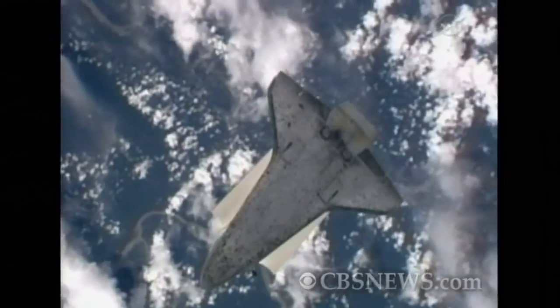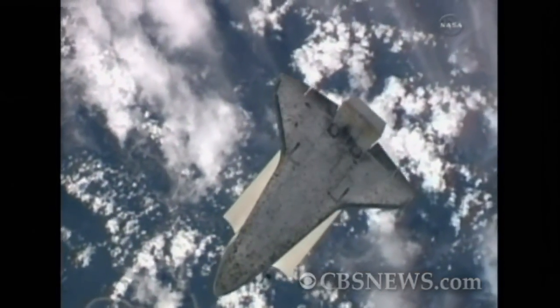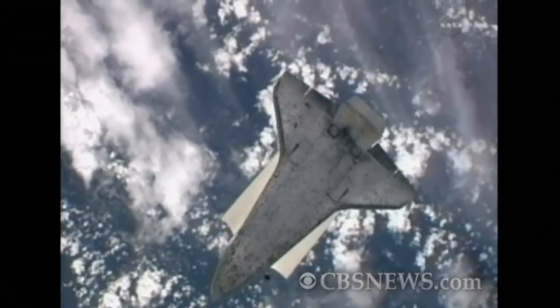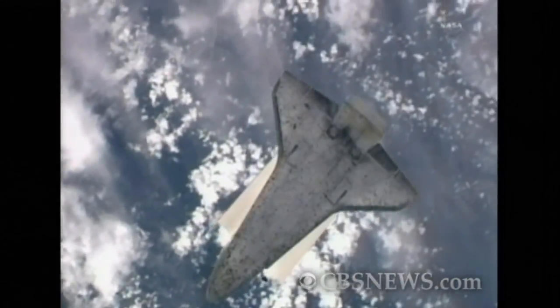As Katie Coleman and Paulo Nespoli take these pictures of the underside of Discovery, it's a very methodical way that they do this. They focus on certain areas of the shuttle on the bottom side.